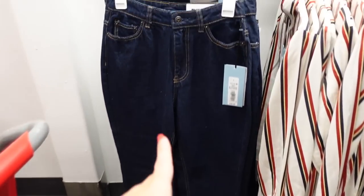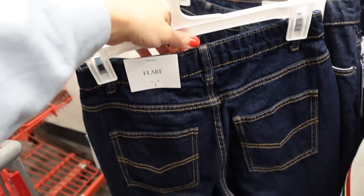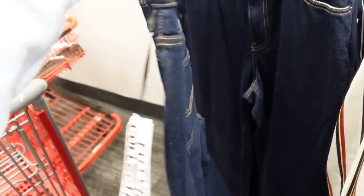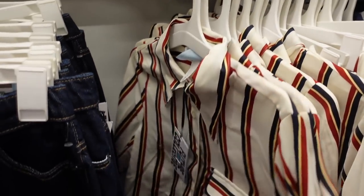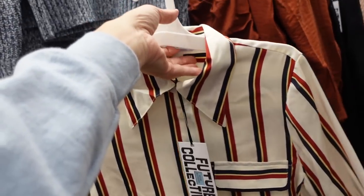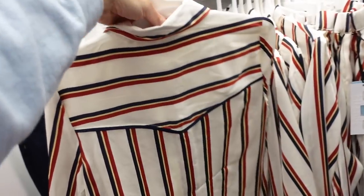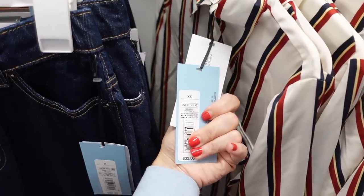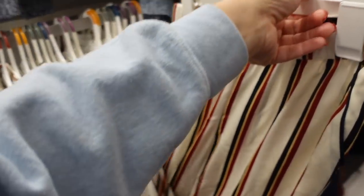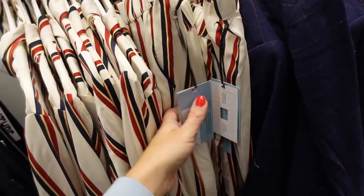Also seeing new dark indigo jeans — look high-waisted, denim, straight through the leg. Listed as flared but they don't look super flared — $38. Striped pieces from Future Collective: oversized collar, nice longer length, button detail on the wrist, and a V-back reminiscent of a 70s look — $32. The matching pants are straight leg — $36.